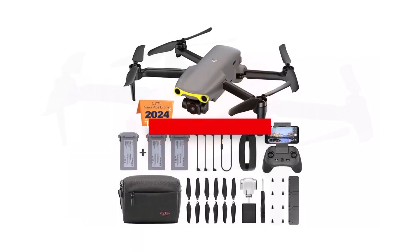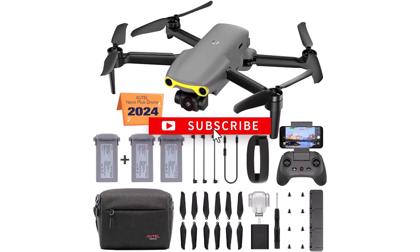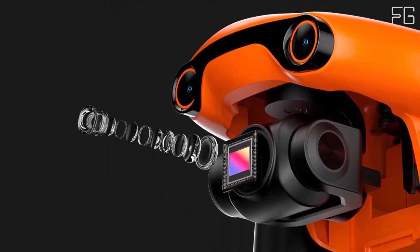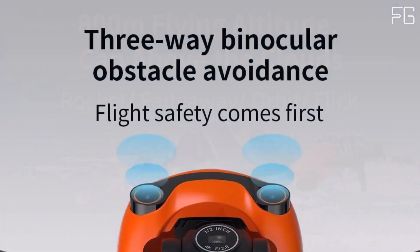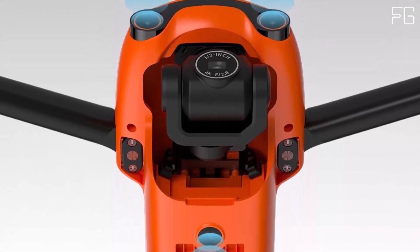High-resolution imaging: experience unparalleled image quality with the EVO Nano Plus's 1/1.28-inch CMOS sensor, capable of capturing stunning 50MP photos. With a RYYB color filter array design and a large aperture of F1.9, this drone excels in low-light conditions.